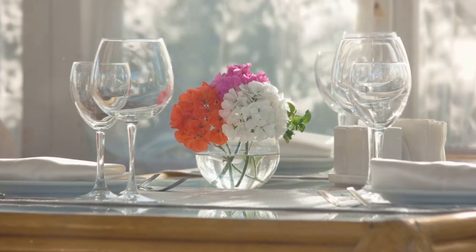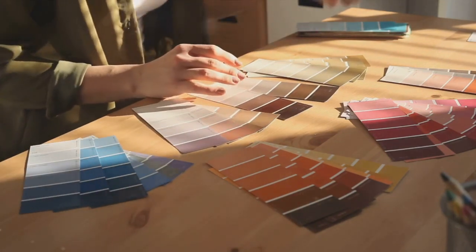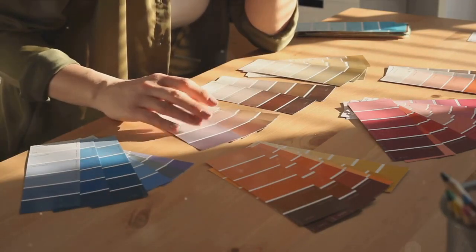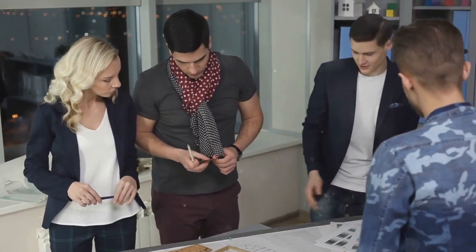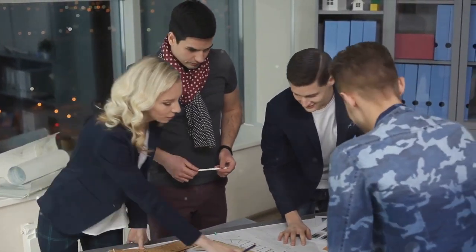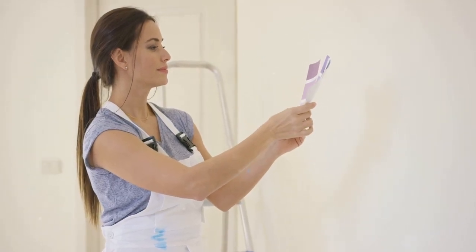Finally, trust your instincts. When it comes to choosing colours, your gut feeling is your greatest ally. You live in your space and you know it better than anyone else. So don't be afraid to choose colours that resonate with you, even if they're not the in thing right now. Remember, there's no such thing as a wrong colour. It's all about how that colour makes you feel. If it brings you joy, comfort or serenity, then it's the right colour for your room.